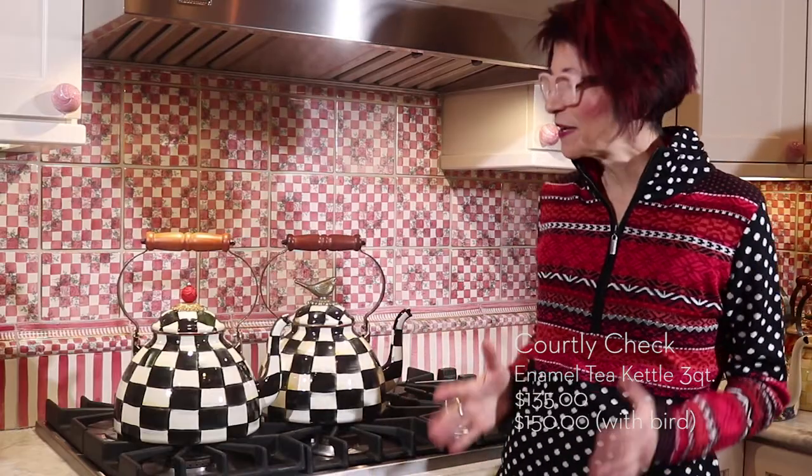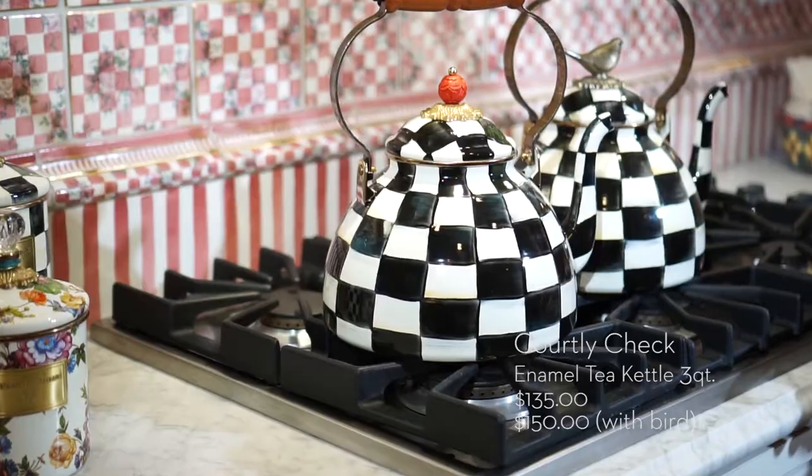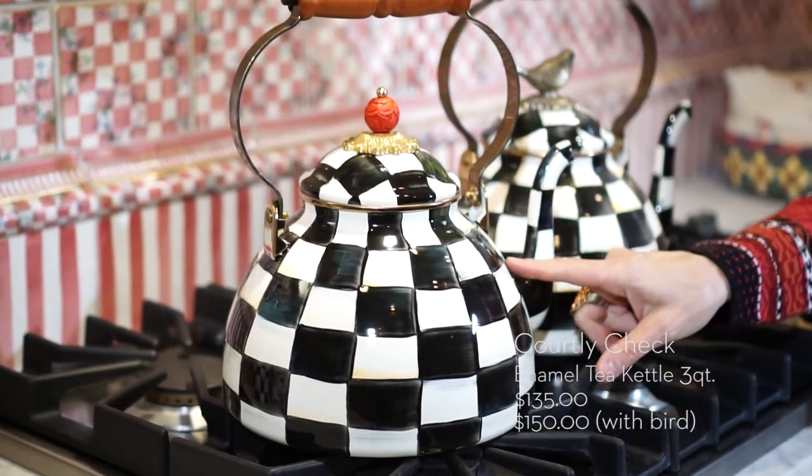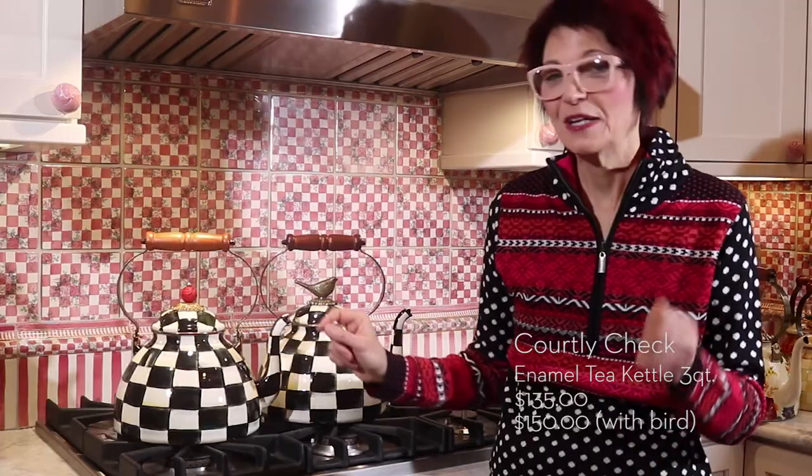The Courtlichek 3-Quart Tea Kettle is the most classic McKenzie Childs design you could ever imagine. It's the very first thing we designed for the kitchen. Each one is made of heavy gauge steel, and then a ground glass called frit is fired on top. It's used to paint with, so each one is painted by hand. No two will ever be alike.